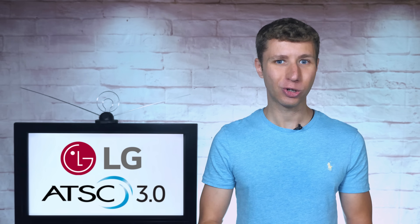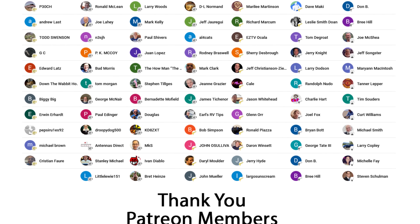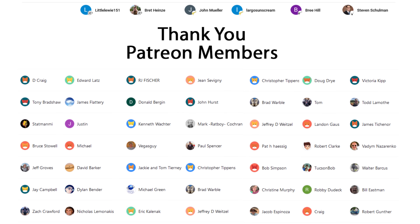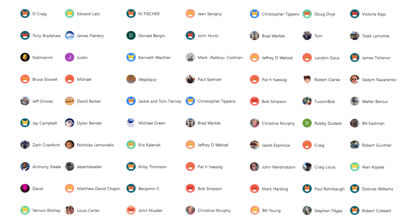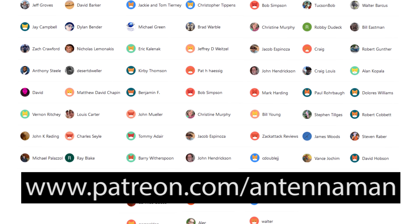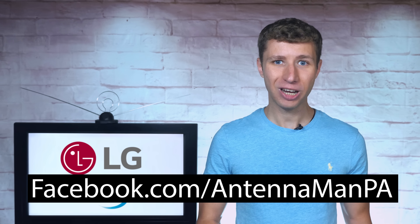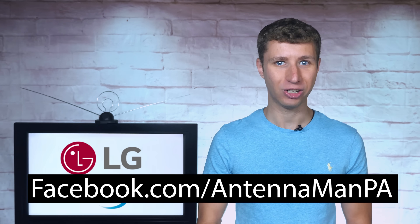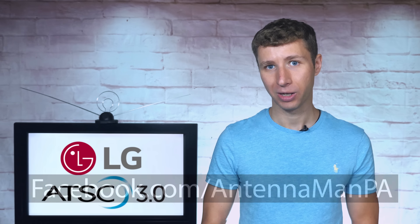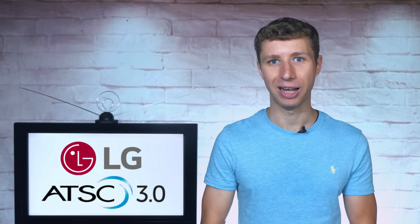Thanks so much for watching. Additional thanks to everyone who supports me on Patreon or is a member of my YouTube channel. Stay tuned to my YouTube channel for more cord cutting and antenna-related videos, and have an awesome day.